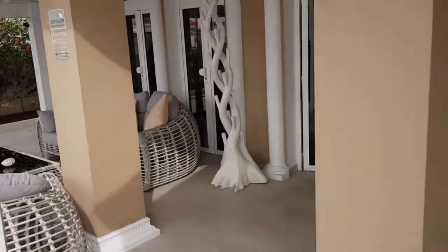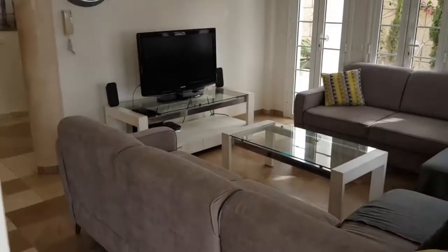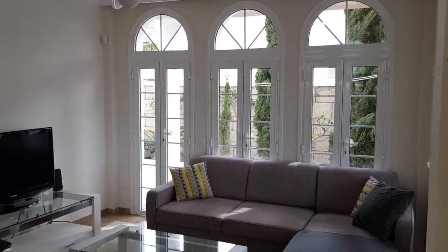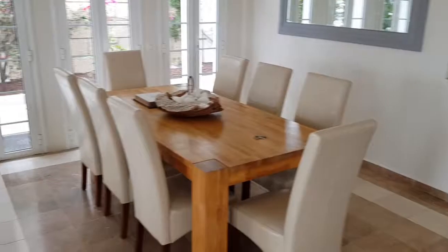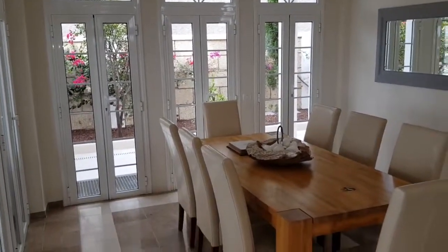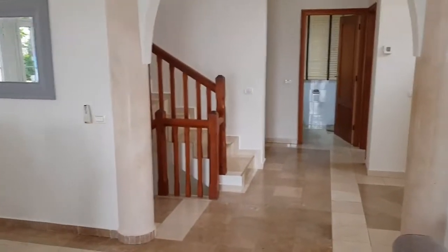So let's enter the property now through one of the back doors. There's plenty of natural light in this lounge, so whether you're chilling out watching TV indoors, we also have another fabulous dining area indoors, or you can open the doors and combine both spaces for the times when you're entertaining.